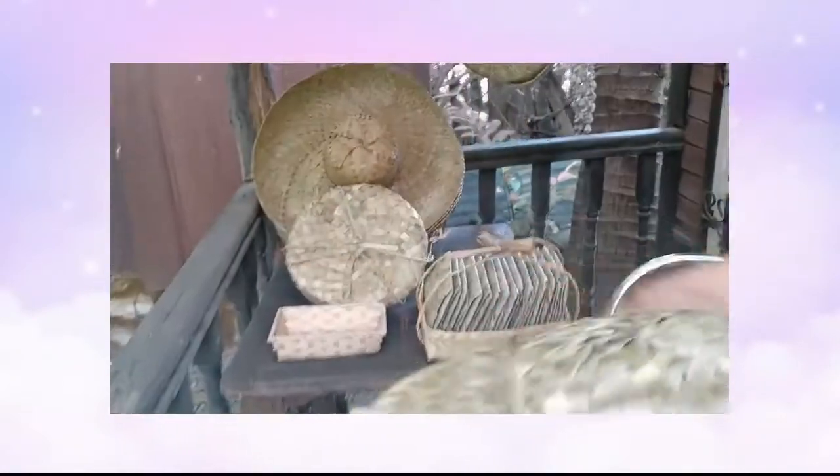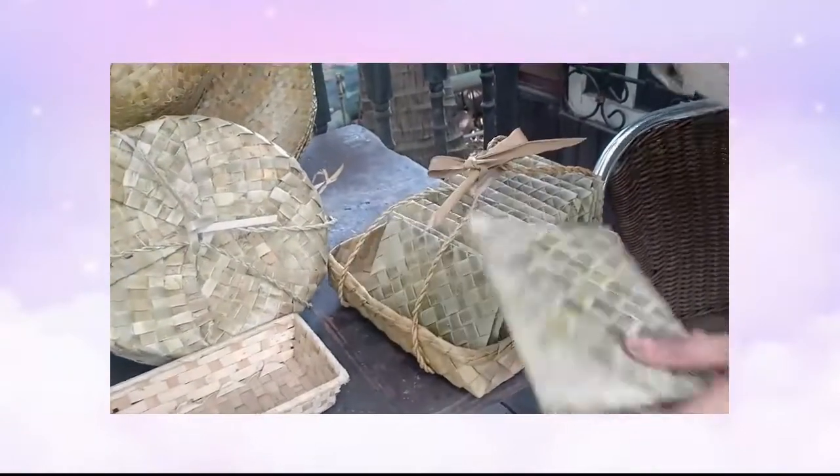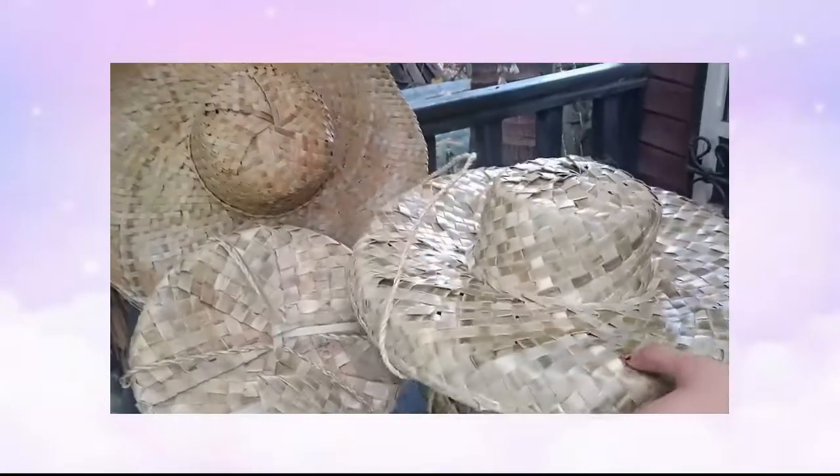Ano pa po yung other products ninyo? Mayroon din kami. Souvenir. Mga handmade. Pouches. From Cavinti rin. Pwede mo siyang lagyan ng money. And we're still making other handcrafts pa.